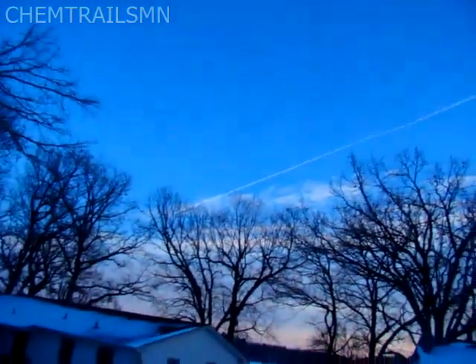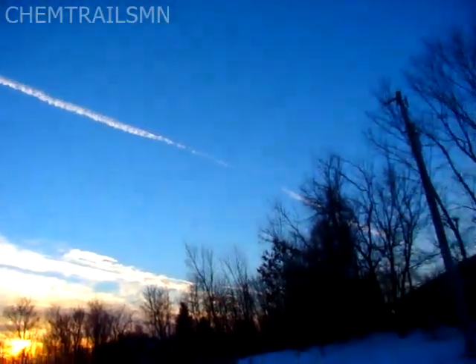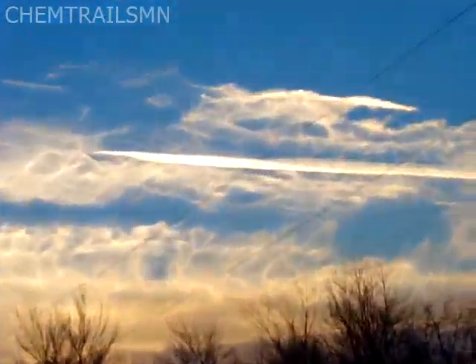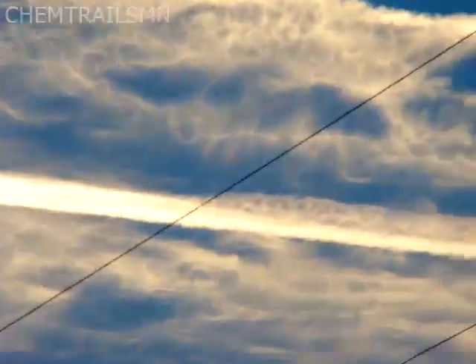We got chemtrails Saturday. It was a perfectly blue sky and they decided to chemtrail. Here's a plane going by right now — a fresh one, as you can see. Here's his line, just laid this down. This is fresh. Then over there, that's an older one. Perfectly straight line right there, as you can see.